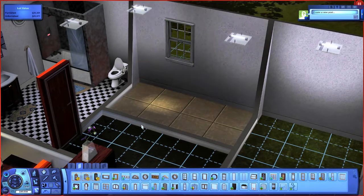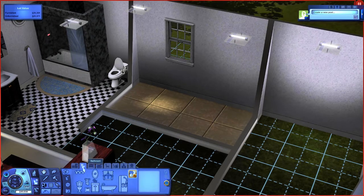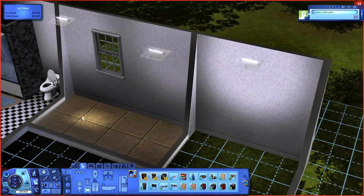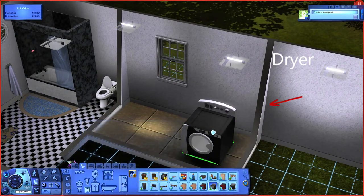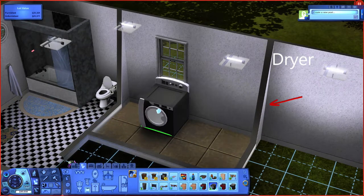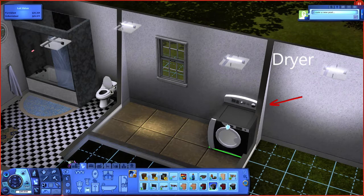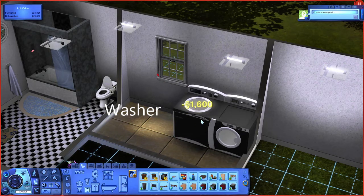We have a window in our laundry room to let some light in, but I'm more excited about buying a brand new dryer and washer for this space. The laundry room is empty so let's go ahead and add our black dryer in this space. Wow, $1,450 for the dryer and a matching washer to wash our clothes in for $1,600, but the black set looks amazing.